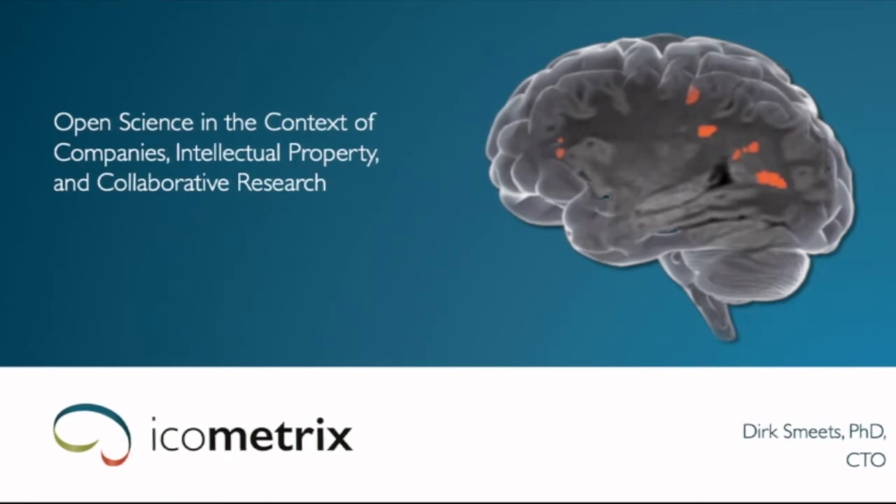Thank you so much, Vincenzo. I understand I'm kind of the bad guy here, taking the nice science that's all around and making a lot of money from it. Before you judge me completely, let me give the presentation and then you can give it some further thought.